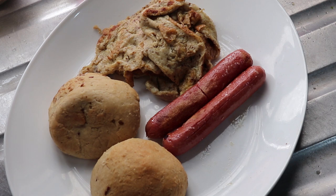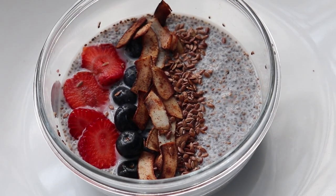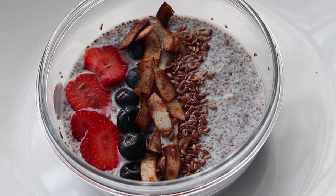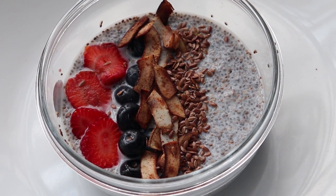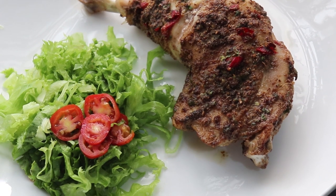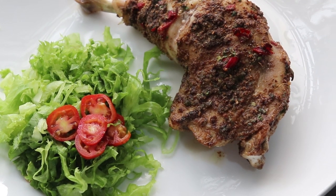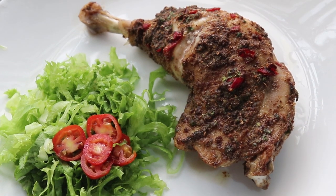Hi there and welcome to my channel. Today I bring to you keto Nigerian breakfast ideas. It could be Nigerian, it could be intercontinental, but I am in Nigeria so these are Nigerian-inspired meals or meals you can afford to make in Nigeria right here. If that sounds like something you're interested in, keep on watching.